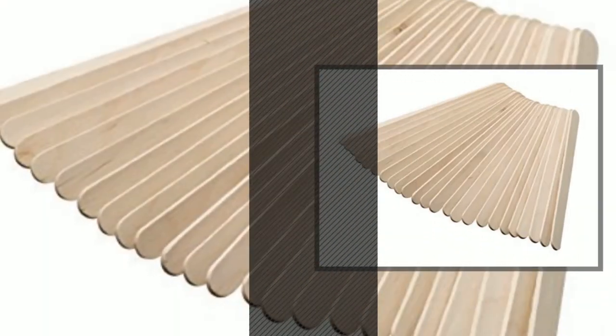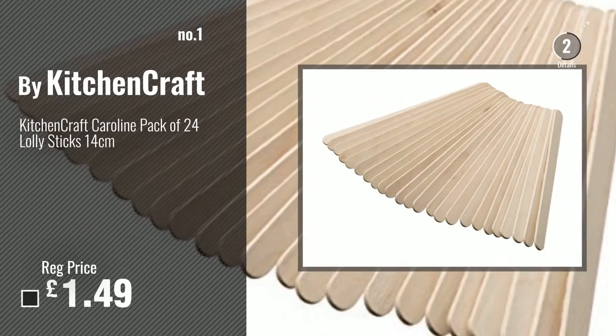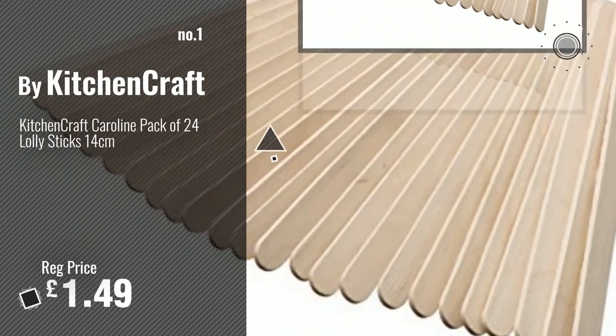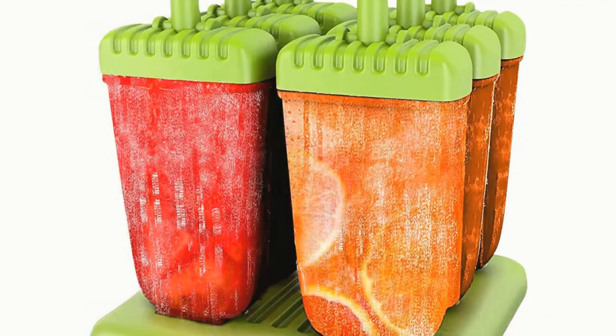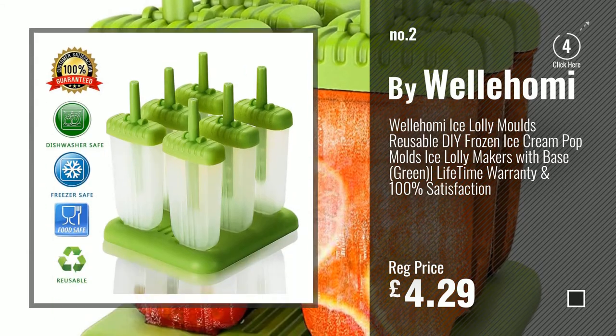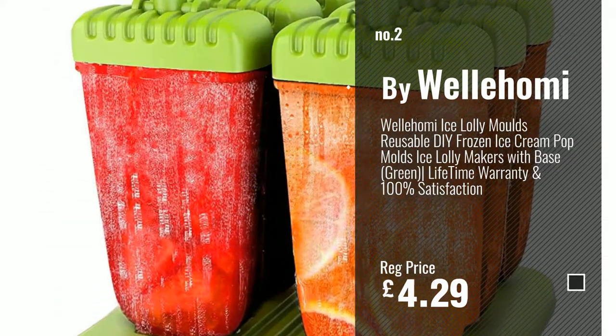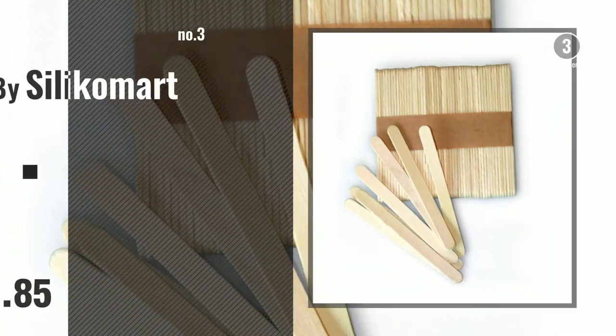Number 1: Best Seller by Kitchen Craft. Number 2: by Wellahomie. Number 3: by Silica Mart.